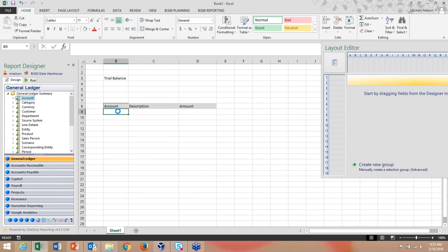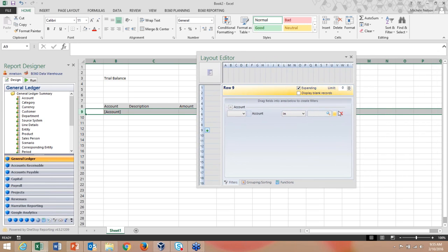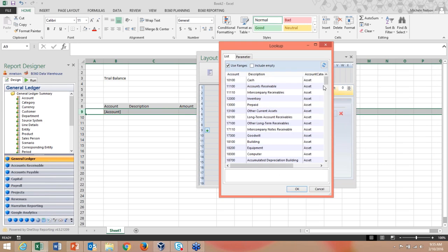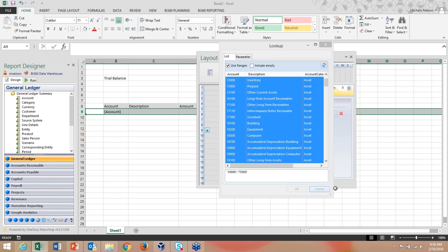I drag my account field into row nine, which brings up the report designer popup asking whether to expand by row or column. Selecting row puts it in the layout editor where I can see all accounts. I'm building a trial balance, so I want all accounts. Importantly, you can build parameter ranges — say accounts 10,000 to 75,000 — so any new accounts added in that range are automatically included, keeping your template always valid.